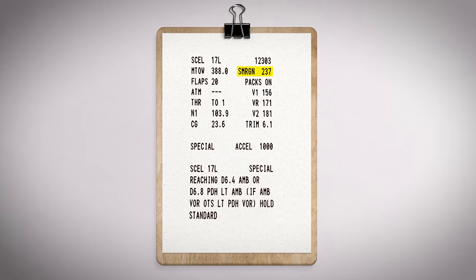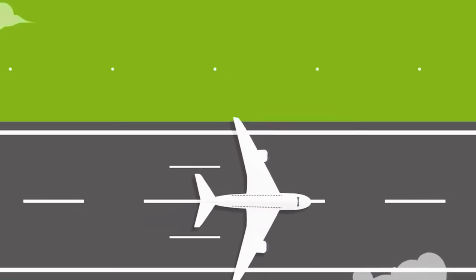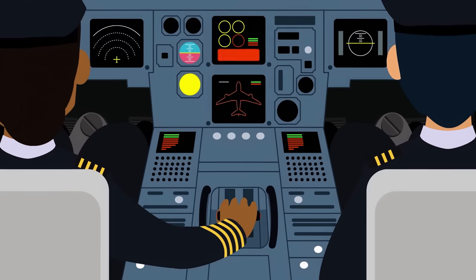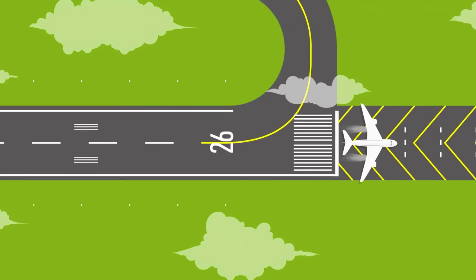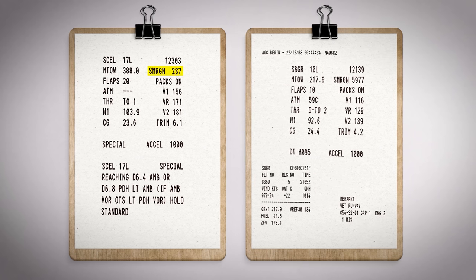You see this number right here? This is the stop margin. What that means is that we get up to a speed — a decision speed — where we decide whether we're going to take off or abort the takeoff. If we abort the takeoff, that's how many feet we have remaining at the end of the runway before we go off the end. Sometimes that number is two feet, sometimes it's 2,000 feet. It just depends on your payload.